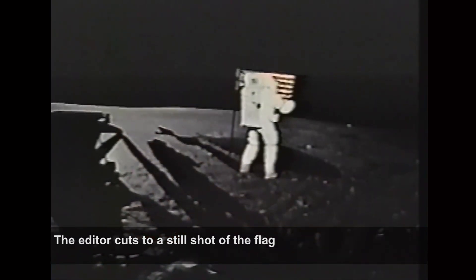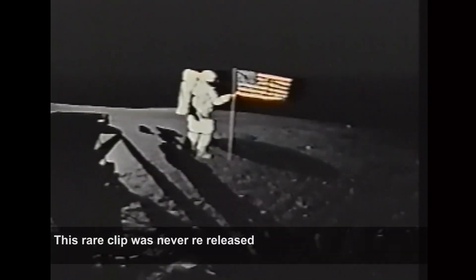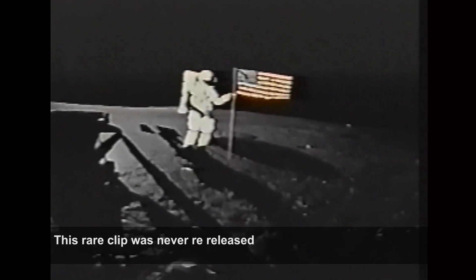Here it is unchecked. This rare clip, attained decades ago, was never re-released with the inevitable increase in experience and scrutiny.